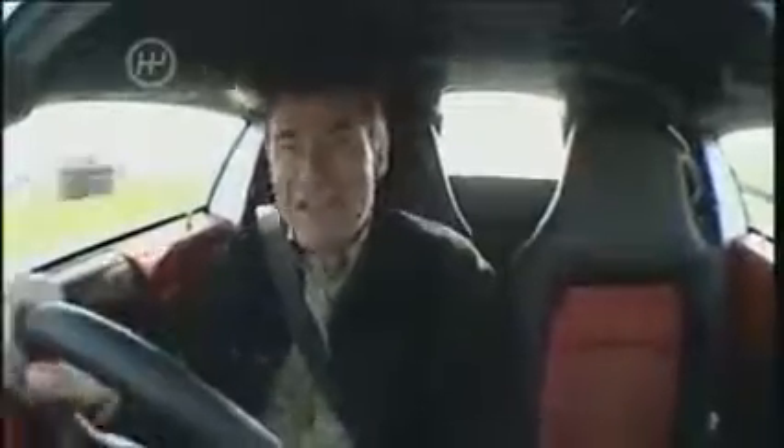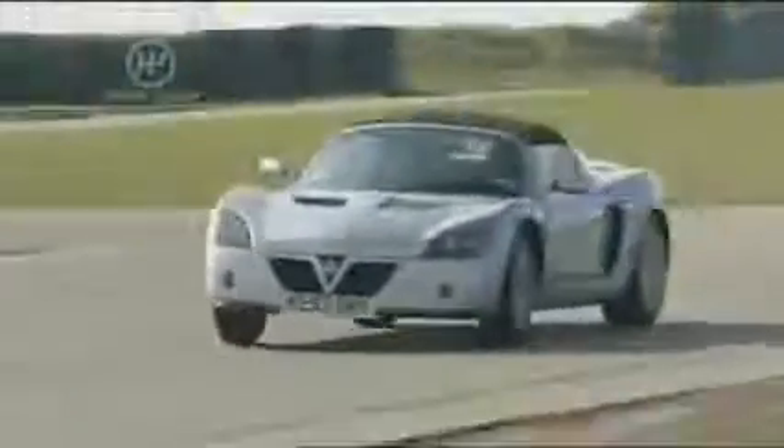The Vauxhall VX220 Turbo — which until today I have never driven — but it's easy to see why everyone's been raving about it, because that two-litre turbocharged power plant gives this chassis exactly what it's always wanted, and for an affordable price. Let's get a quick neat lap time.